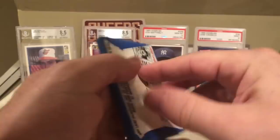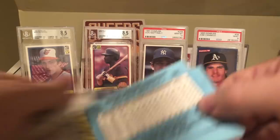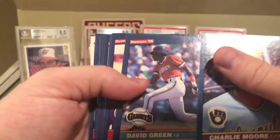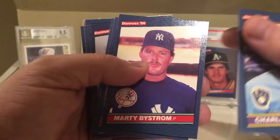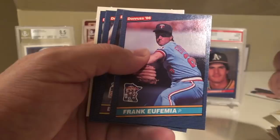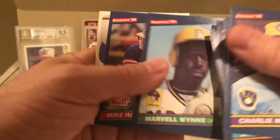On to 86 Donruss. We obviously want the Canseco, or maybe the Fred McGriff - that's what I'm looking for. David Green, Marty Bystrom, Bob Shirley, Carmelo Martinez, Phil Bradley, Doug DeCinces, Willie McGee checklist, John Shelby, Bob James, Fred Lynn, Marvell Wynne, and Mike Hargrove. Nothing much there.